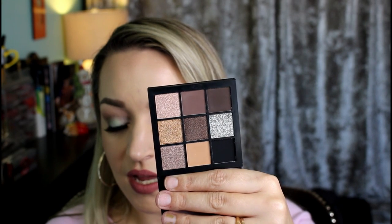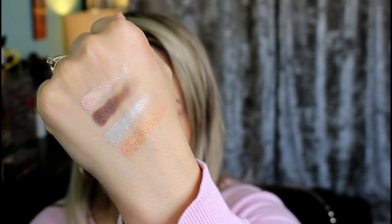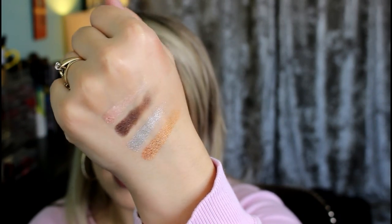I got the Huda Beauty Smoky Obsessions eyeshadow palette. I actually bought this when the VIB sale was still on and just waited to show you guys. The reason is I got a gift card for my birthday and used the 20% off from Sephora. I bought it in store so I didn't need to worry about it coming smashed. It looks so beautiful — the shades are just absolutely perfect everyday smoky shades and the metallics in here are really stunning. That's really the reason I got it; I couldn't say no.